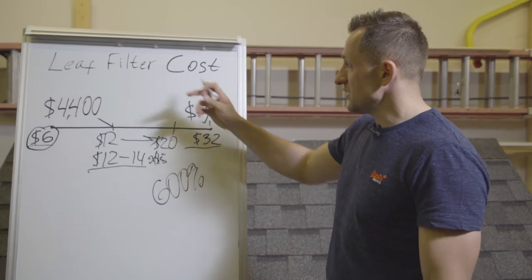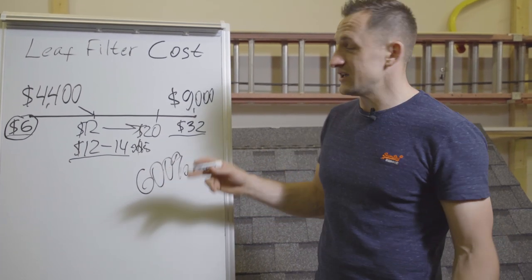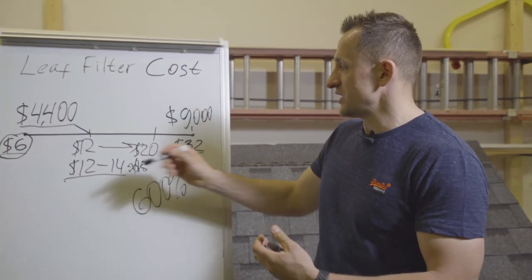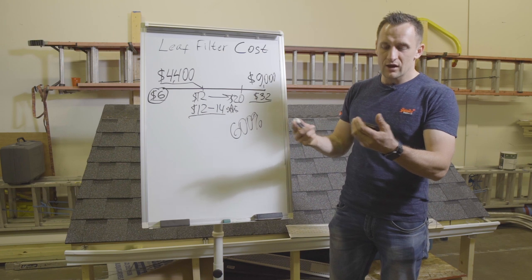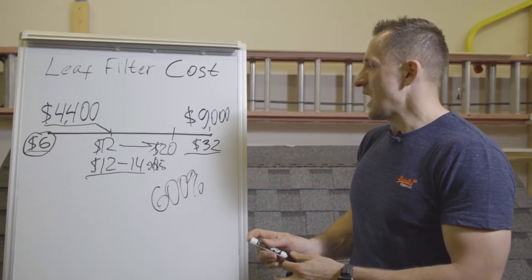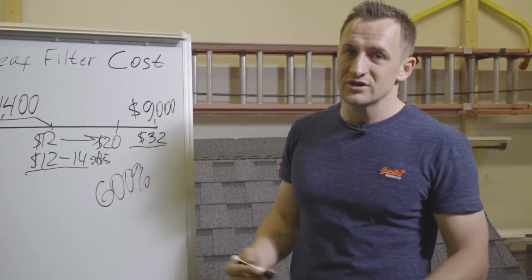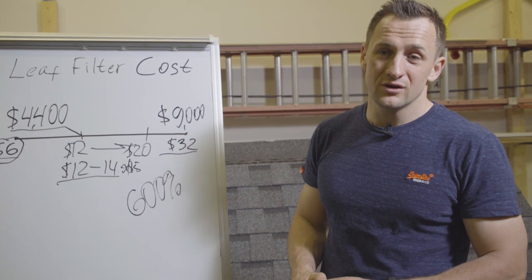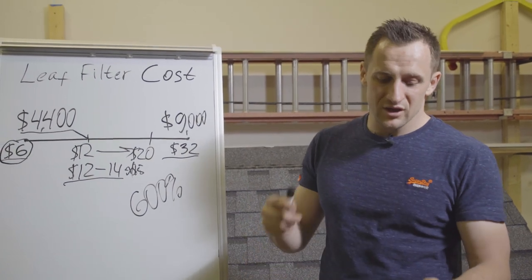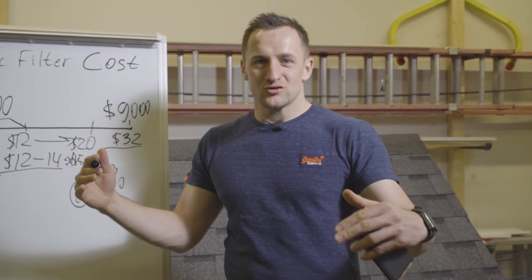LeafFilter has literally been selling jobs where nine thousand dollars is the cost of a roof — think about it — and then they're willing to give it away at cost. My understanding is that at that final price the sales rep gets no commission, yet the company is still profitable. So how much should you pay for LeafFilter? No more than twenty dollars per foot. I'd pay about twelve to thirteen. Now you know how to negotiate with them. And if you're LeafFilter, you may want to redesign your sales process, because reviews like this will keep coming up in the next couple of years.